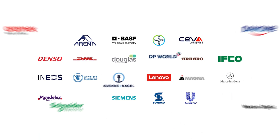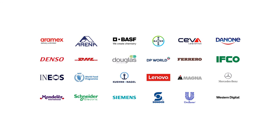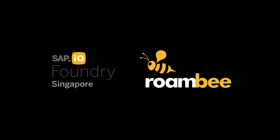Join hundreds of enterprises building unmatched customer experience with better supply chain visibility. With Roambee.